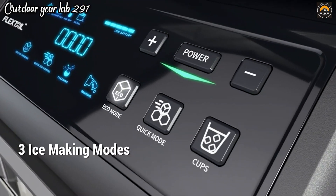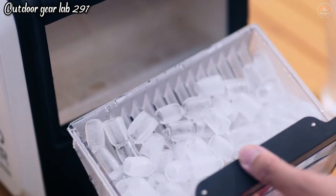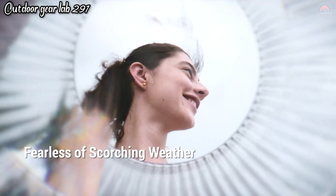The Evo Icer is incredibly energy efficient, capable of producing ice in just about 15 minutes, all powered by a USB connection, a power bank, or even a solar panel. It's a versatile and entertaining addition to your outdoor gear, ensuring you can enjoy chilled drinks wherever your adventures take you.